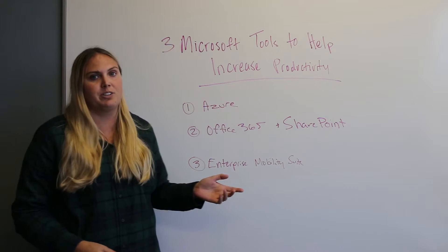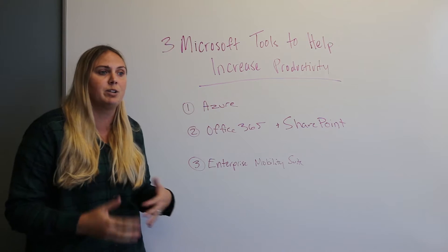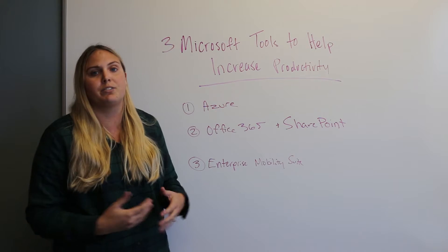Lastly, Enterprise Mobility Suite is a set of tools that allows you to basically administer, manage, and secure different devices.